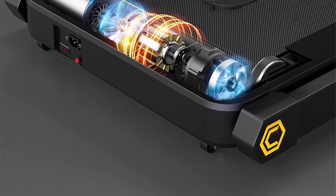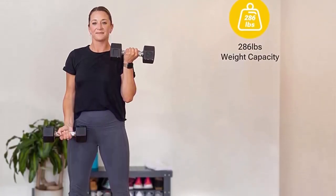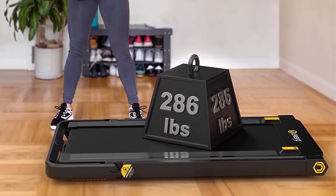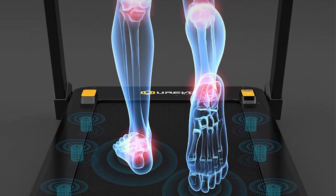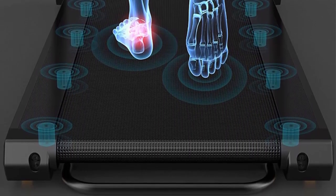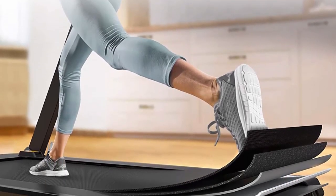Effortless 2-second folding: no screws needed to loosen, no levers needed to pull — the treadmill folds up easily in under 2 seconds. The integrated design also makes storage easier, whether in a small storage room, under the bed, or under the sofa, and it never takes up too much space.